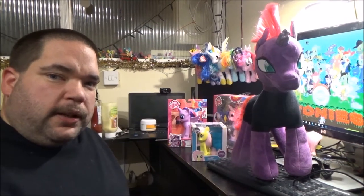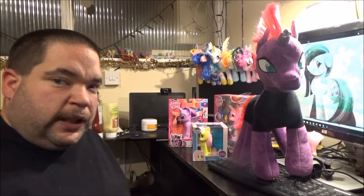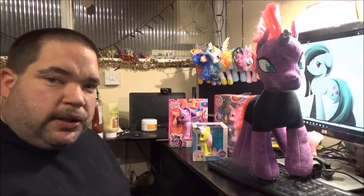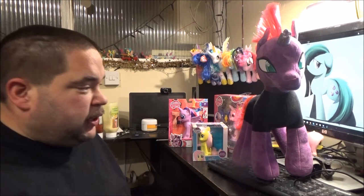Hey everyone. In this video we are going to take a look at some My Little Pony merch I got for Christmas. We're going to start with Tempest Shadow here at the front, whose real name is revealed in the movie as Fizzle Pop Berry Twist.